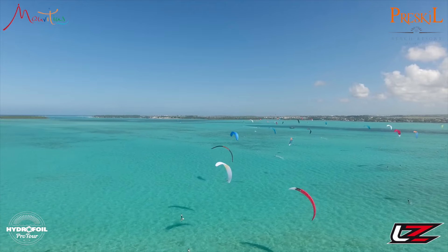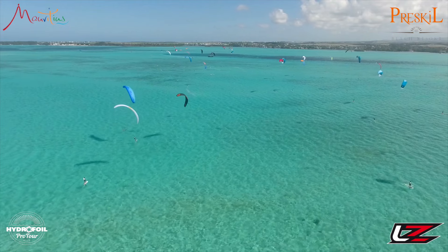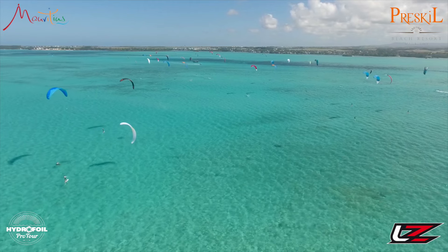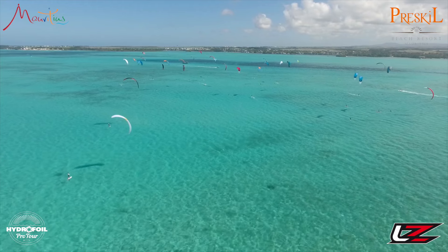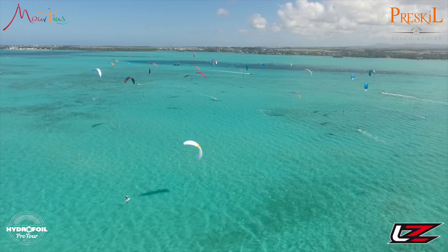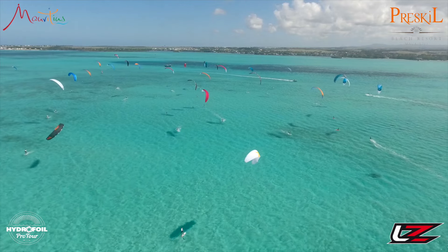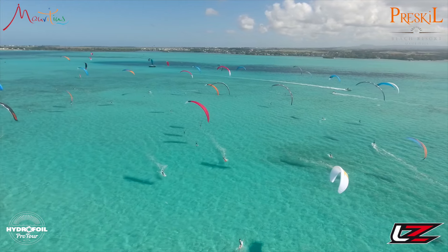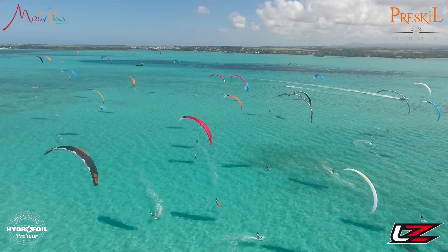Welcome back to the Hydrofoil Pro Tour 2016 stop number three here in Mauritius. This is race number 16. We're just about 30 seconds away from the P flag coming down. The breeze is marvelous today, just perfect — a little bit more left, a little bit more down I would say. So that's P flag down, indicating one minute left until the start.